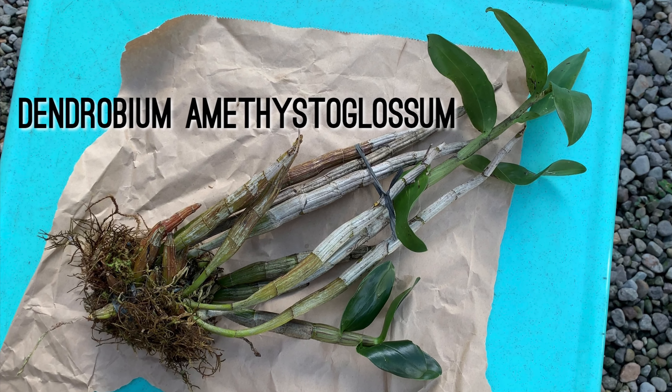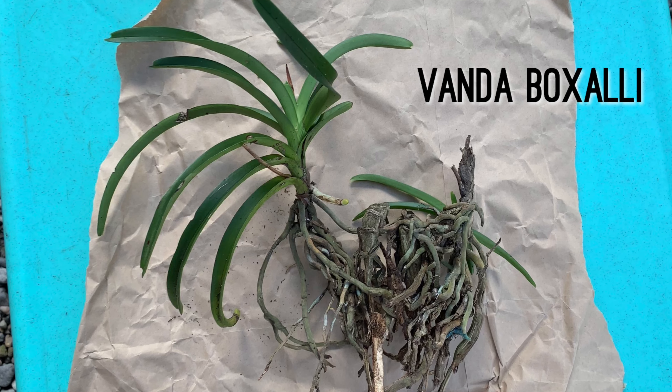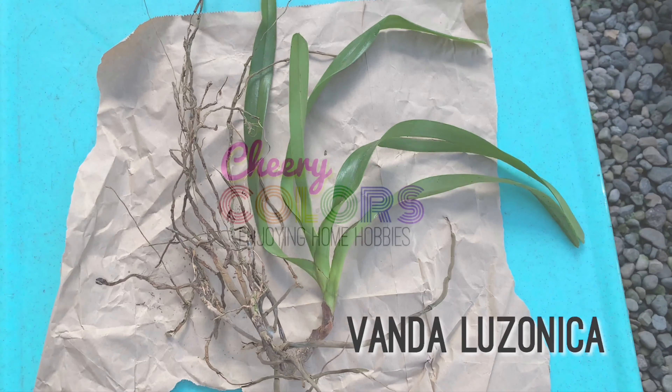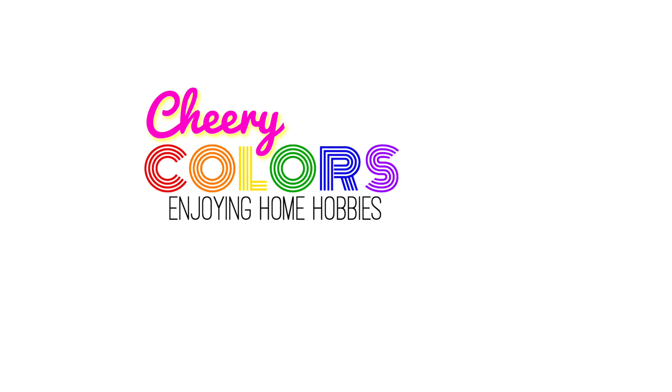Here are the pictures of the orchids in this unboxing. Join me in potting these orchids in my next video. Thank you for watching, maraming salamat, paalam — see you in my next videos!